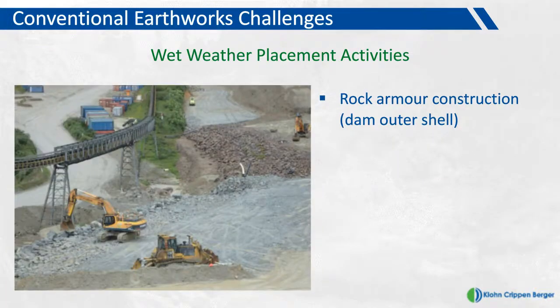Here is an example of fresh rock being placed on the downstream toe of the saddle dam during rainfall. This downstream rock environment is the rip-rap protection that forms the outermost layer of the dam, designed to protect the dam shell from erosion and meet the closure conditions for the tailings dam. Rock armour construction like this typically represents a priority wet weather placement front where construction activities have very little impact on the dam shell condition.